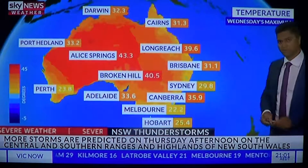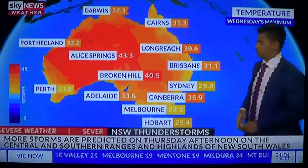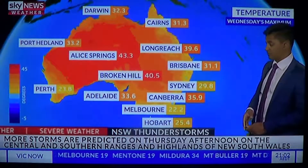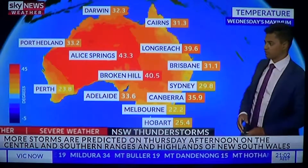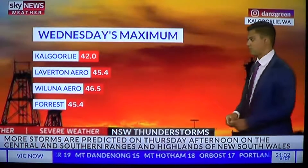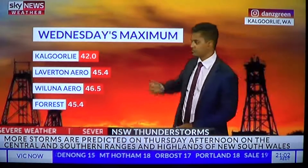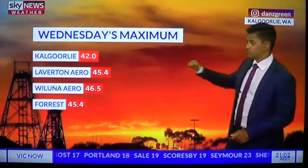Other than that, the rest of the country saw fairly benign conditions, though we did have very hot temperatures on Wednesday — 43 degrees in Alice Springs, 41 in Broken Hill, 34 in Adelaide. The heat was really around western parts of the nation, where Wiluna got to 47 degrees, Laverton 45, Forrest 45, and Kalgoorlie 42 degrees.